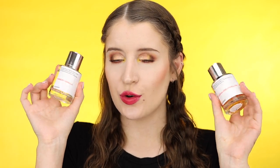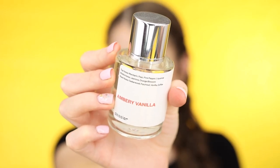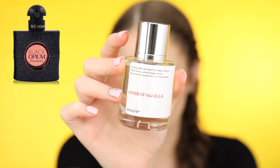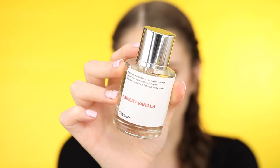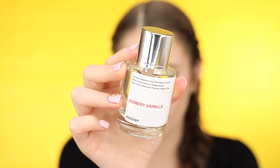Now I'm going to talk about the two fragrances that I picked out — I've been obsessed with these. The first one is Ambery Vanilla, which is inspired by YSL's Black Opium. This is one of their most popular scents and you guys know that Black Opium is super expensive and also a very popular perfume. The top notes in this one are mandarin, pear, pink pepper, and licorice. The middle notes are jasmine and orange blossom, and the base notes are cedarwood, patchouli, vanilla, and coffee.